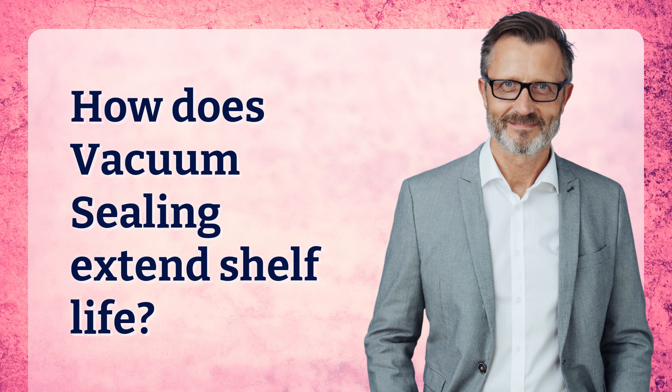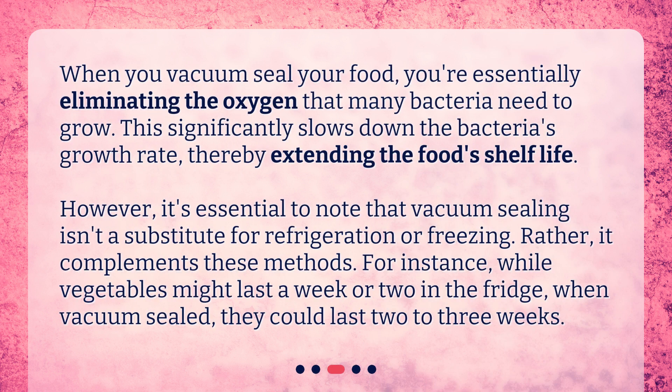How does vacuum sealing extend shelf life? When you vacuum seal your food, you're essentially eliminating the oxygen that many bacteria need to grow. This significantly slows down the bacteria's growth rate, thereby extending the food's shelf life. However, it's essential to note that vacuum sealing isn't a substitute for refrigeration or freezing — rather, it complements these methods. For instance, while vegetables might last a week or two in the fridge, when vacuum sealed, they could last two to three weeks.